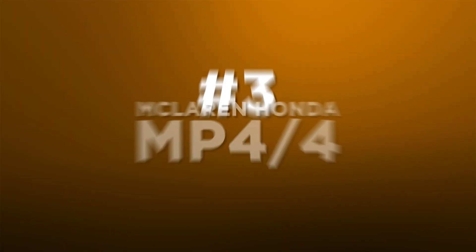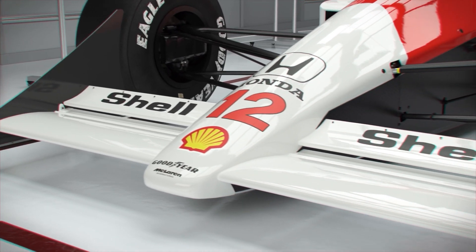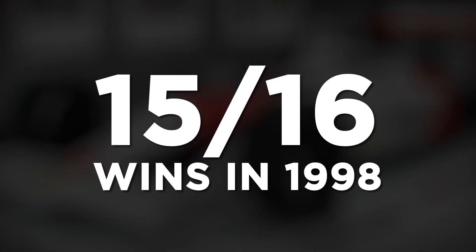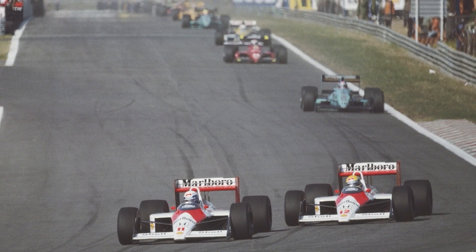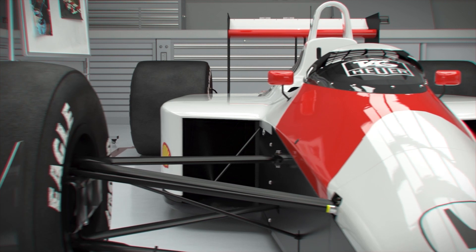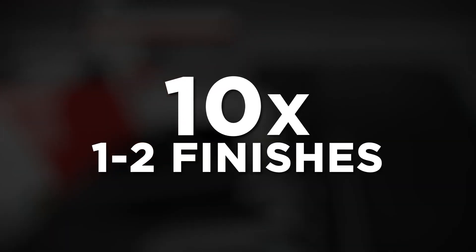Number 3: the McLaren Honda MP4-4. A fan favourite and possibly the most famous of all McLarens, the MP4-4 won 15 from 16 races in 1988, with Senna and Prost fighting an epic title battle well clear of the rest. The Honda-powered car's raw pace advantage was greater than any other McLaren in World Championship history, and was beaten to pole only once. Its efficiency in races was rarely matched, and it was reliable, scoring 10 one-two finishes.